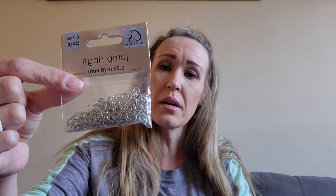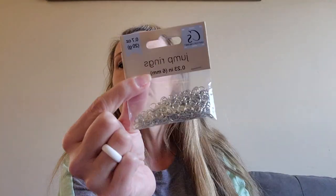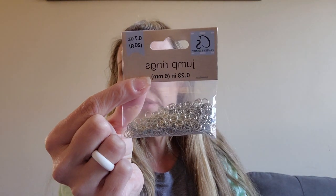I did just pick up more of these - we've seen them a million times. Jump rings, 0.23 inches. I have been making little jewelry. I've gotten some stuff from Amazon and another bead company for pen beading and different things, so I've been working on that. I just picked these up - they're just little jump rings.